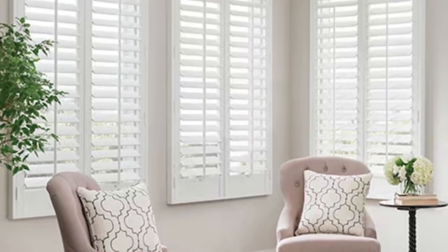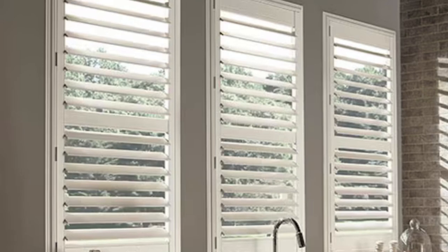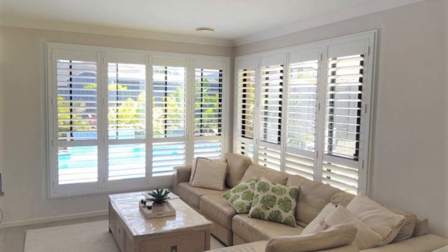Window shutters emerge as enduring protagonists, weaving together the threads of history, aesthetics, sustainability, and well-being. As they continue to evolve alongside contemporary design trends and societal shifts, window shutters remain poised to play an integral role in shaping the visual and experiential landscape of the spaces we inhabit, making them not just window coverings but storytellers in the narrative of our homes and shared environments.